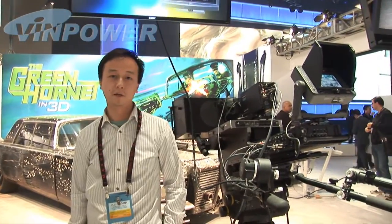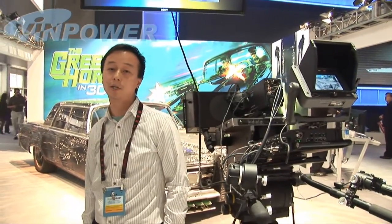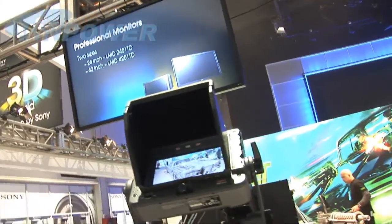This is Sony's most advanced 3D camera recorder. It allows you to make very professional 3D movies, just like the ones you see in the cinema. And actually, this has been used in the 2010 South Africa World Cup.